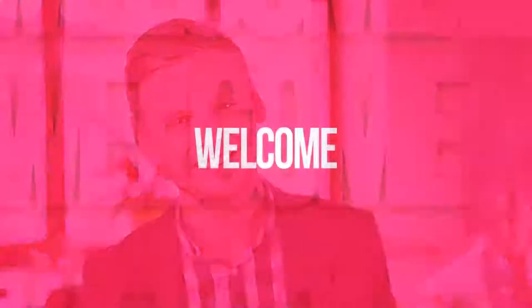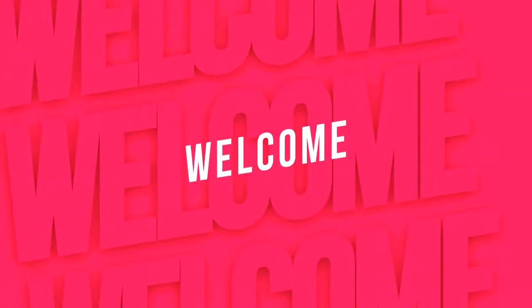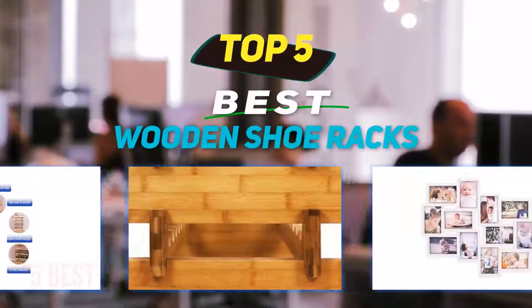Hey guys, welcome back to my channel. In this video, I'm going to talk about the top 5 best wooden shoe racks.